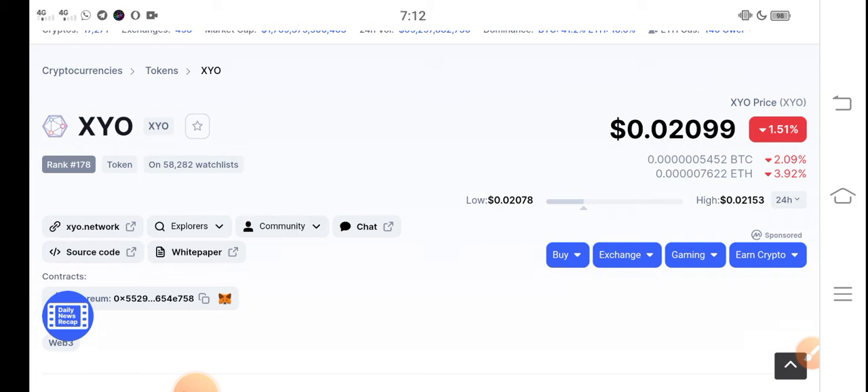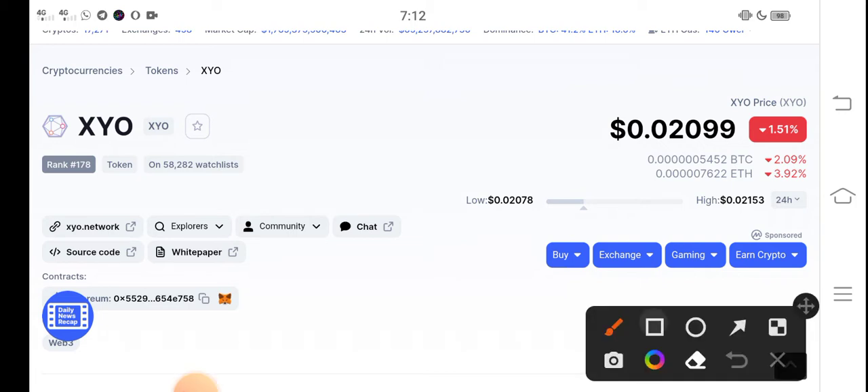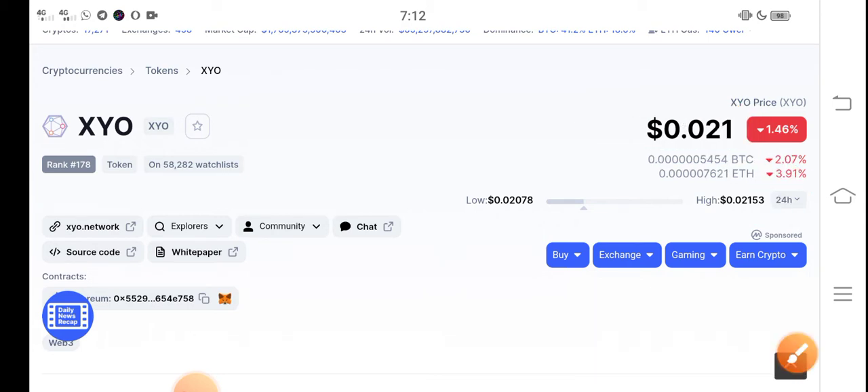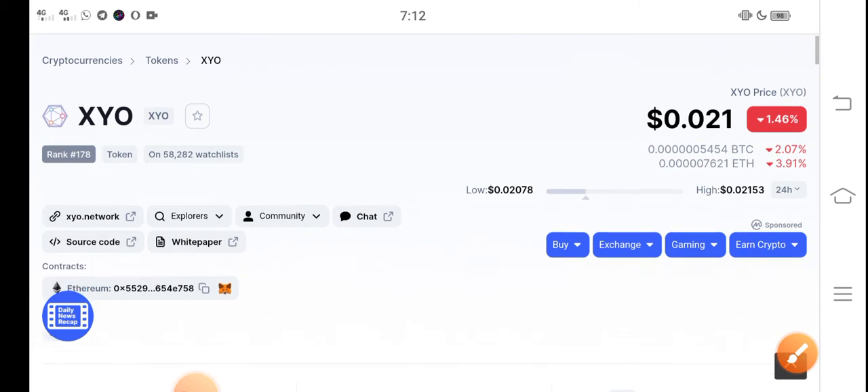At this time, if we talk about the right now situation of XYO token, the current price of XYO token in the market is $0.02099 USD. On the other side, if we talk about the changes update, there is a negative 1.51% change — the price has fallen and dropped in the last 24 hours.